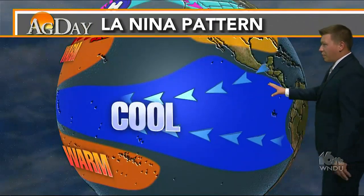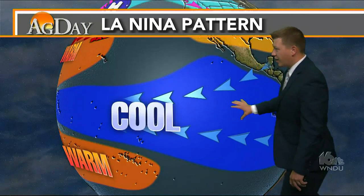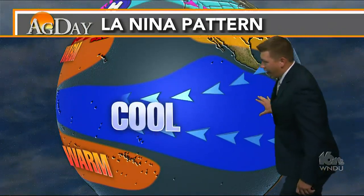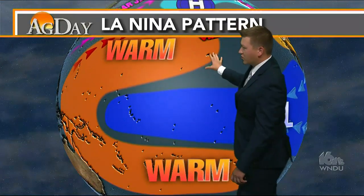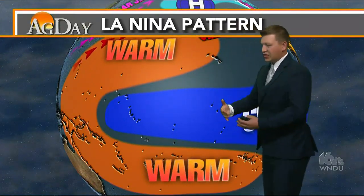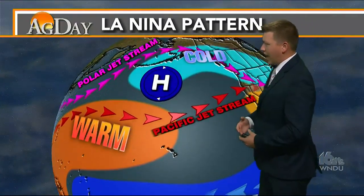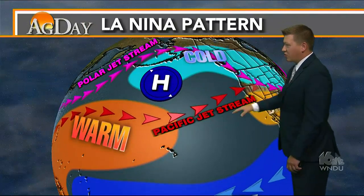This is the typical La Niña pattern — we've got those cooler waters in the East Pacific, really Central and South America, and that flow coming back to the west. When we move that to the west, we see some warmer water over towards Australia and up towards the Hawaiian Islands, and this is going to set up that pattern farther to the north where we'll be looking at a split between the polar jet stream to the north and the Pacific jet stream to the south.